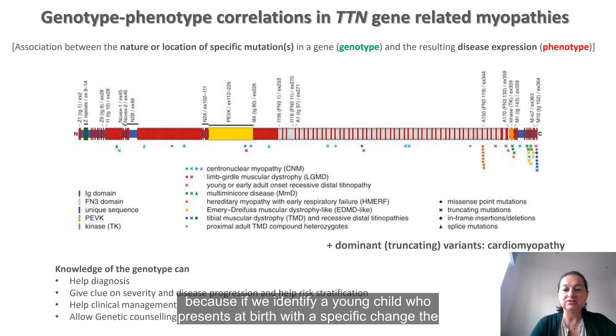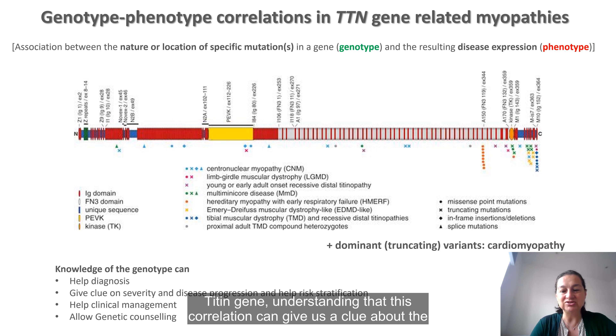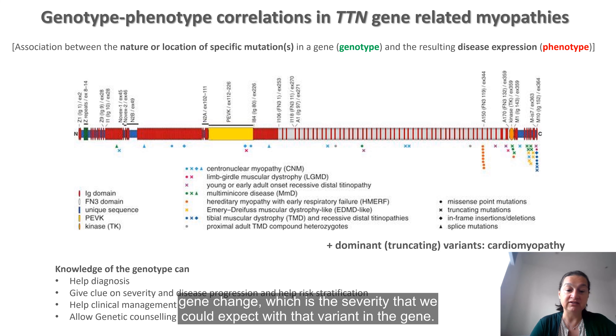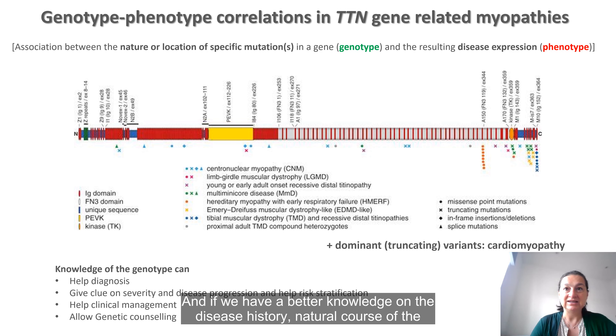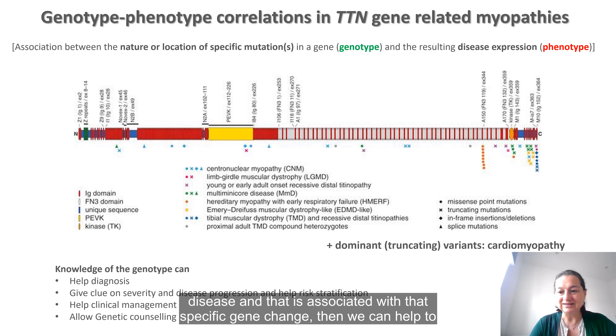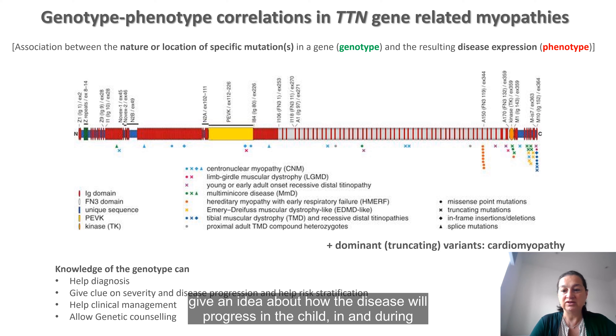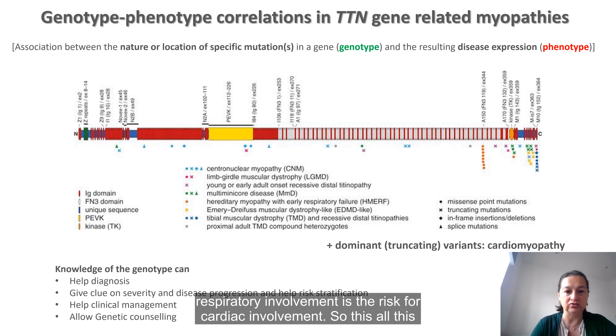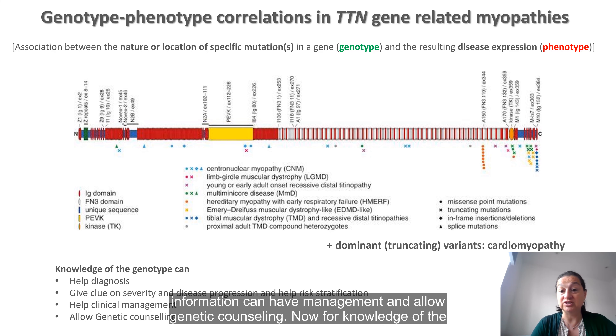We probably need to understand better the relationship between changes in the gene and disease. This will help us because if we identify a young child who presents at birth with a specific change in the titin gene, understanding this correlation can give us a clue about the diagnosis — which of these conditions is more fitting based on the genotype, and what severity we could expect. If we have better knowledge of the natural course of the disease associated with that specific gene change, then we can give an idea about how the disease will progress during childhood and adulthood, what risks are associated, whether there is a risk for respiratory or cardiac involvement, and support management and genetic counseling.